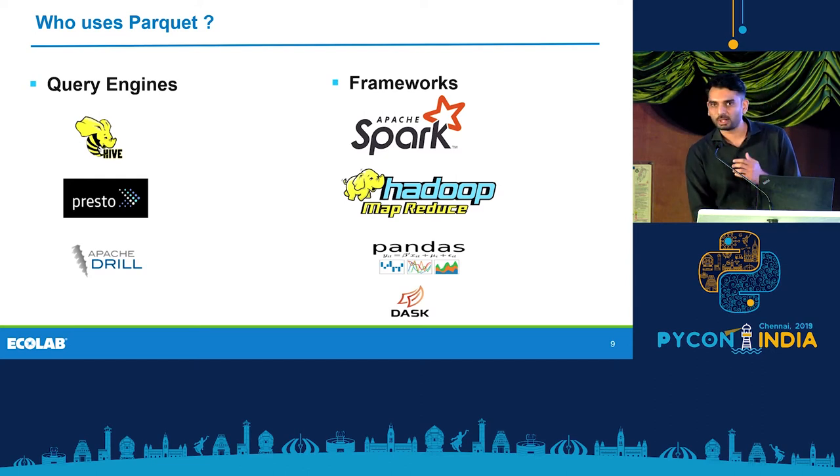Most of us know Pandas. Dask — as Jake explained in yesterday's keynote talk — is a flexible parallel computing library. With Dask, what you do is take a Python workflow that you currently have and easily scale it up.